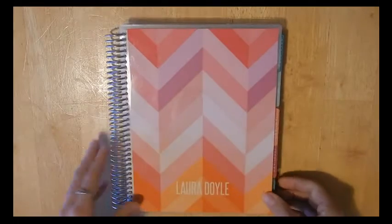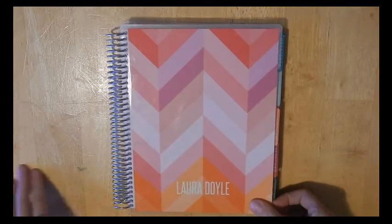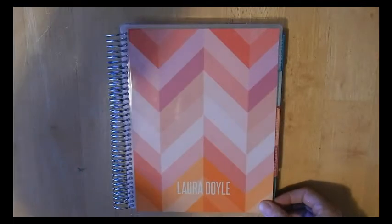That's my 2016 Erin Condren Life Planner. As always, I will leave a link to her website in my comments, as well as to any shops that I mentioned. Thank you for watching — see you next time.